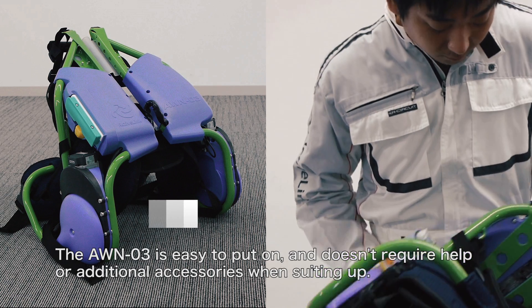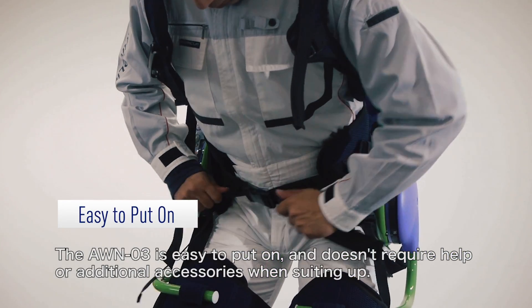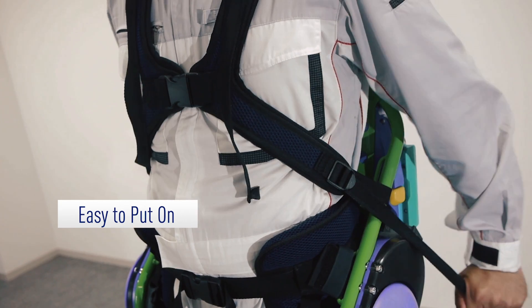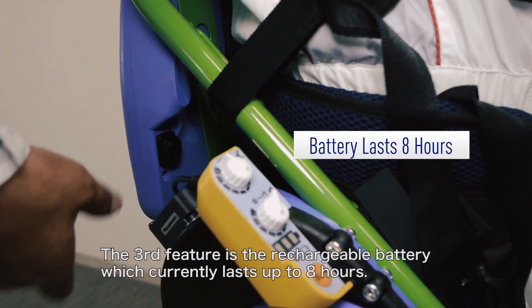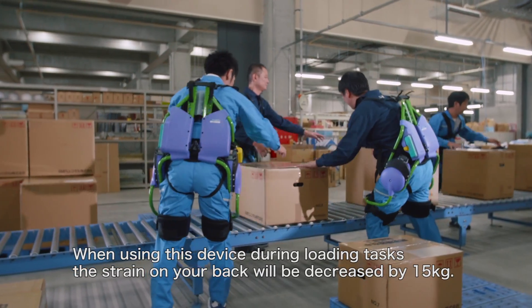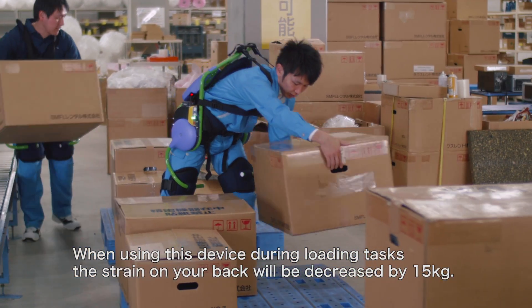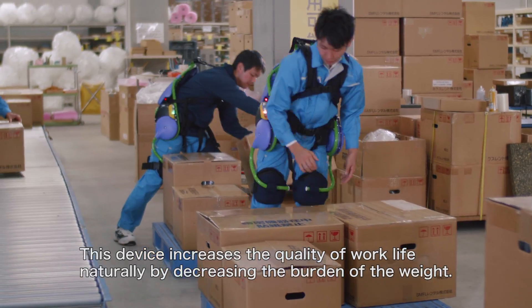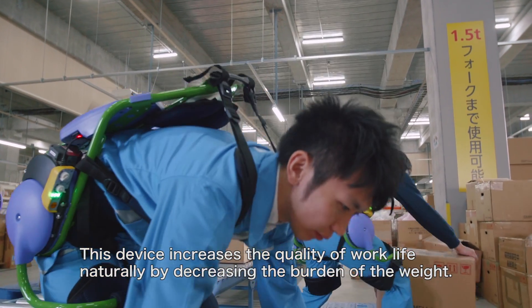The AWN-03 is easy to put on and doesn't require help or additional accessories when suiting up. The third feature is the rechargeable battery, which currently lasts up to eight hours. When using this device during loading tasks, the strain on your back will be decreased by 15 kilograms. This device increases the quality of work life naturally by decreasing the burden of the weight.